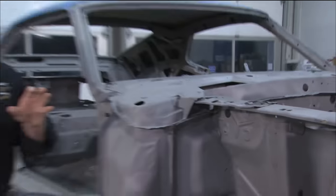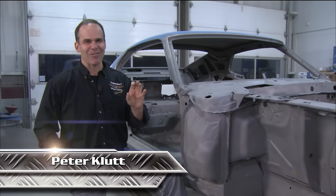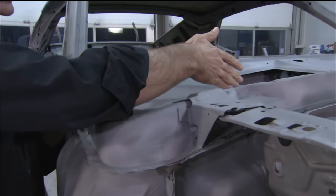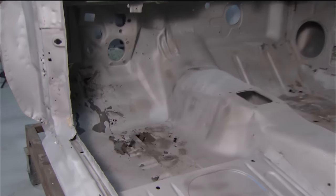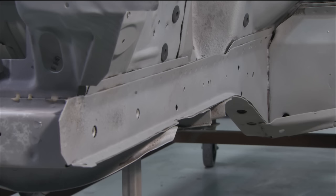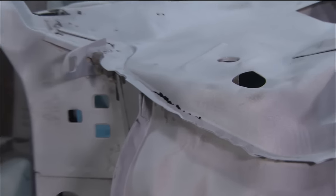When any restoration project comes back from the sandblaster, there are no more secrets. You can see obviously where there's some rust, where it's starting to rust, and where there are remnants of an accident — the car was actually hit. The car is severely rusty in some spots, but the bones are still saveable. The shock towers are still intact, the rear frame rails are still intact. It's going to require a lot of sheet metal work, but everything is there.